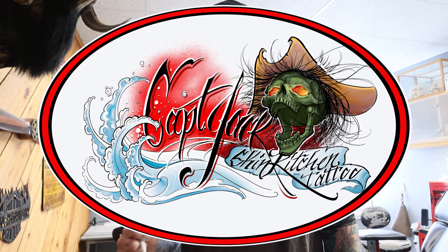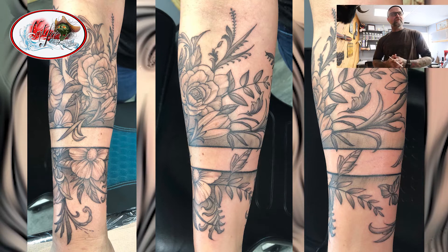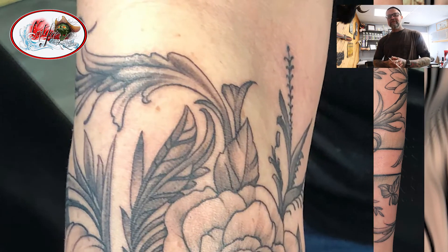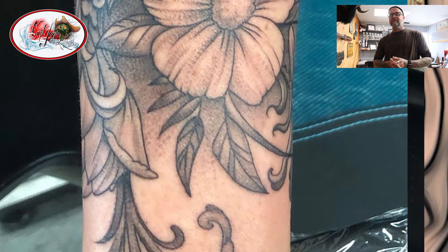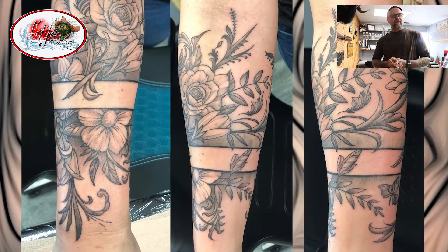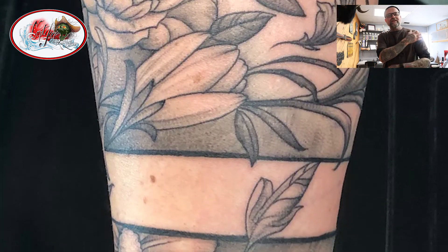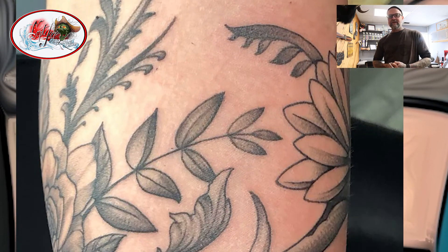Hey there, Tattoo Fans. It's time once again for Tattoo of the Week. I've got a floral piece for you today — black and gray, a piece I drew up. I did this all in one sitting, about five hours. Did it on a really fun client; I really enjoy working on her. This is probably the third or fourth piece we've done. She's got a similar piece on her upper shoulder and we might end up connecting the two someday.